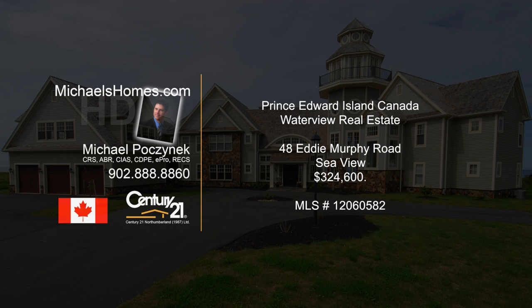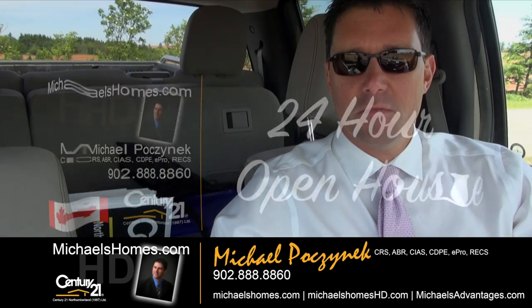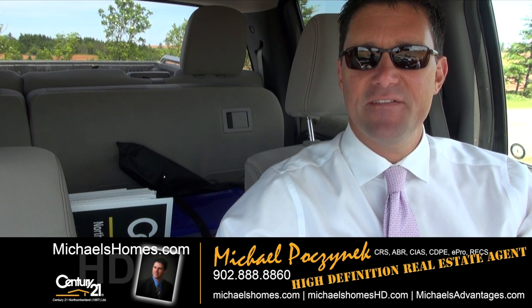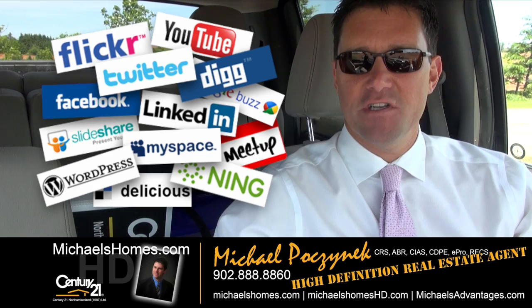Hello and welcome to Michael's Homes HD, Prince Edward Island's number one source for high-definition real estate video. Good day everyone, Michael Posnick here, Century 21 Northumberland, your high-definition real estate agent. Marketing your property socially and globally.